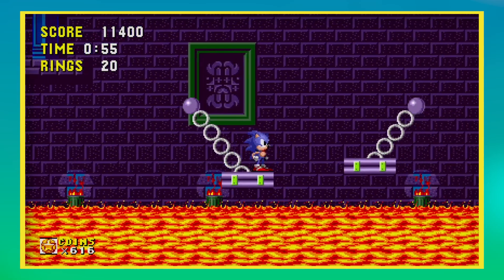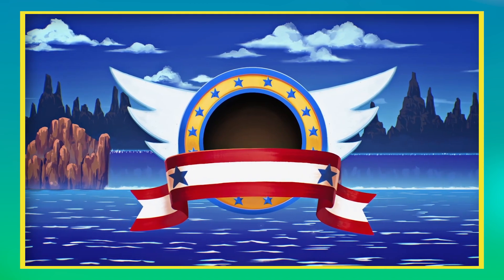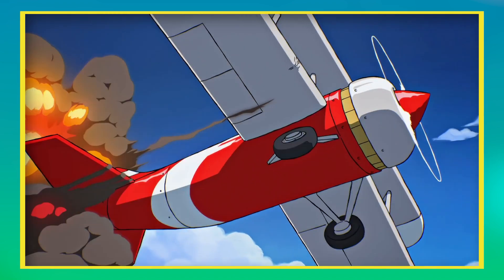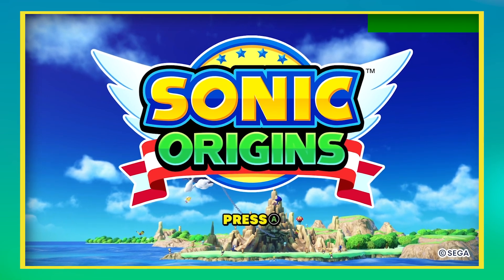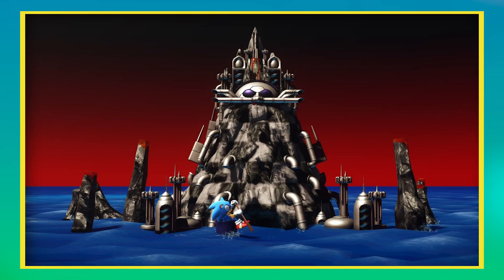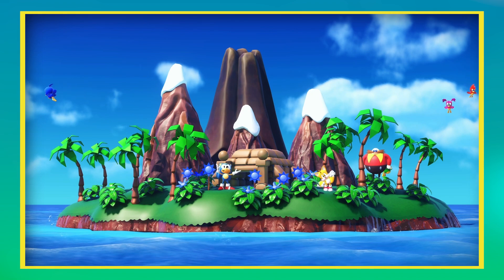To say I was excited was an understatement. As soon as you fire this bad boy up, the presentation of the game is absolutely wonderful. The game starts with a stunning intro animation helmed by Sonic superstar Tyson Hess, and we are then greeted by a title screen with remixed music from Sonic Jam, as well as a bunch of colourful islands used to represent each game, including unexpected appearances from the Veggio Fortress from Sonic Spinball, used to represent the story and mission modes, and Flicky's Island from Sonic 3D, used for the museum.